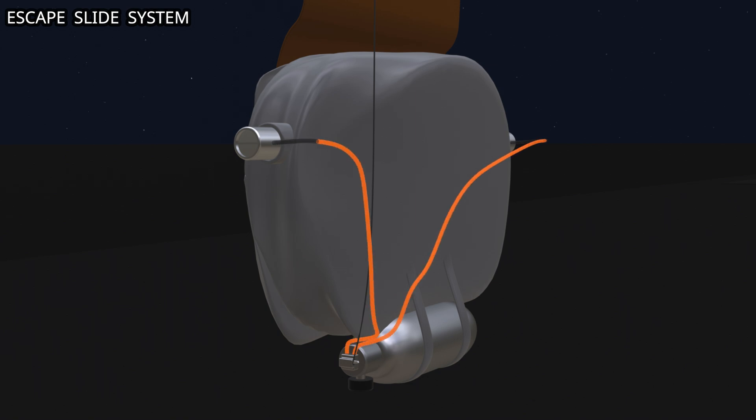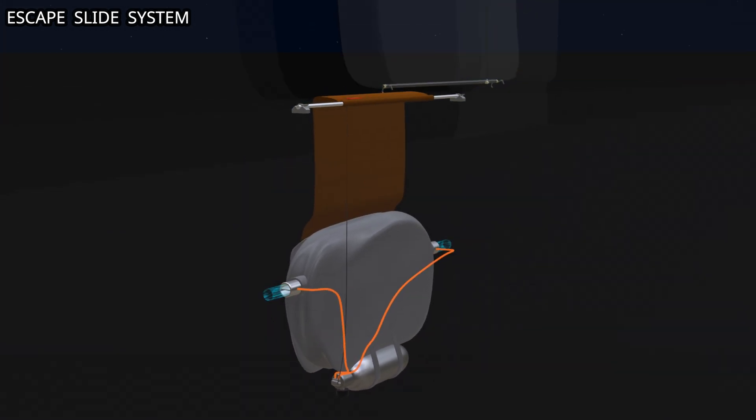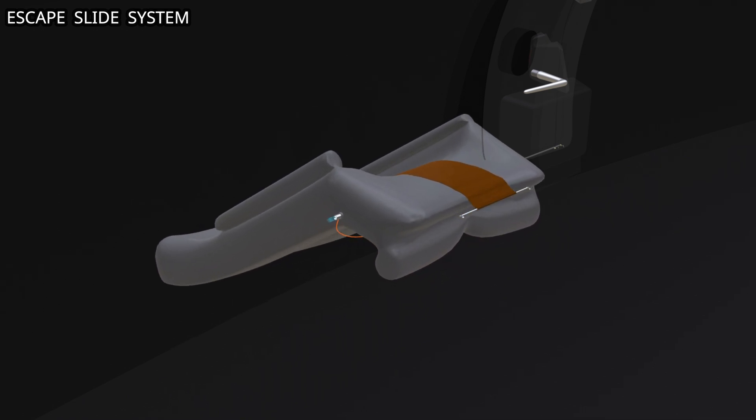The gas flows to the escape slide through two aspirators. The aspirator works on the venturi effect. When the gas from the cylinder passes through the nozzle and flows through a constricted section, its velocity increases and its pressure decreases. As a result, the pressure inside the aspirator drops below atmospheric pressure. The differential pressure creates suction and opens the flapper valve. The ambient air flows to inflate the slide. With the help of the inflation cylinder and aspirators, the slide inflates within six seconds.